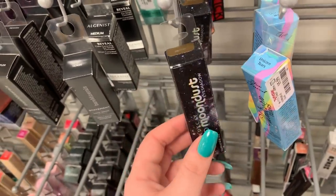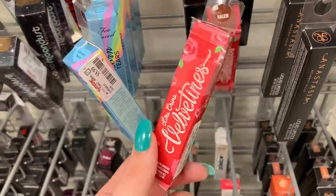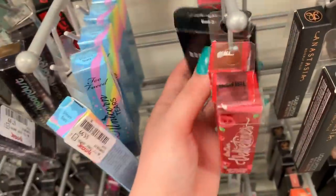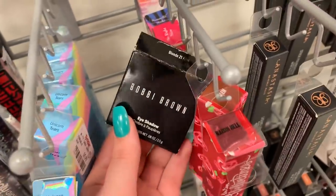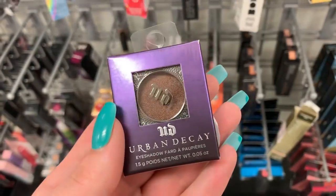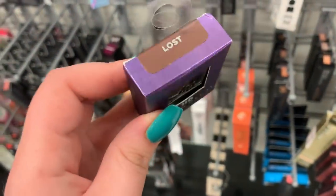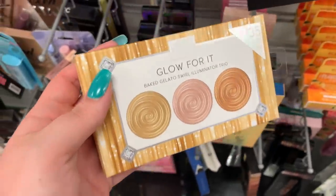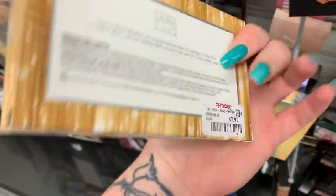They have some Urban Decay liquid moondust eyeshadows — they're all in the shade Space Time, they are $7.99 apiece. These are the Velveteen lipsticks from Lime Crime, $5.99 — they have the shades Raisin, Hell, and Stalin. There's a Bobbi Brown eyeshadow behind it in the shade Blonde, $7.99. There is one of the Urban Decay eyeshadows in the shade Laws — I think we saw this already — it is $6.99.